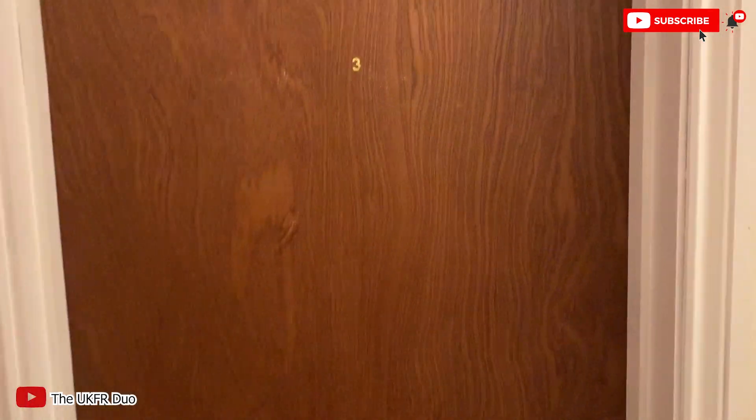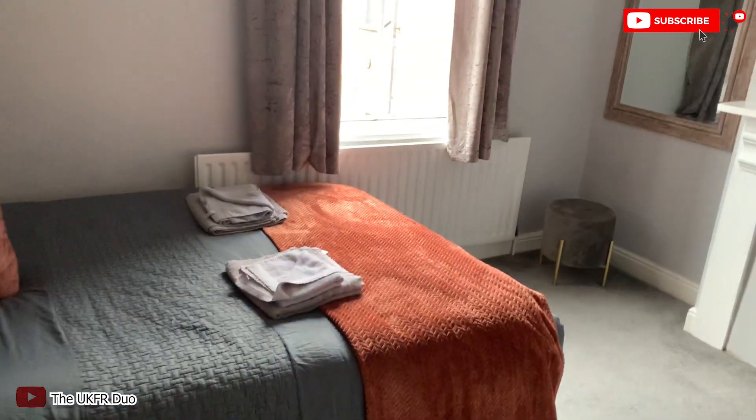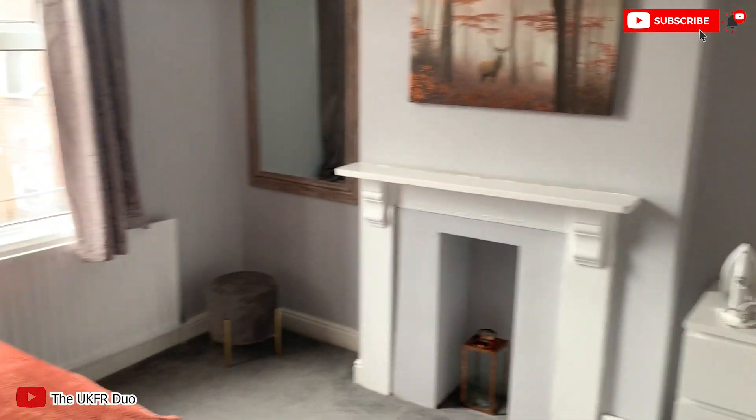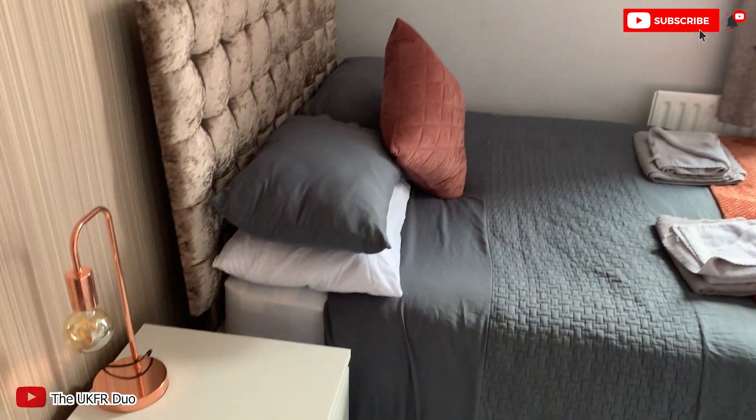Now let's go upstairs to my room — room number three. Look at the room, it's very nice. There's a double bed and everything is arranged so well. The coziness of this room is just too good to be true for such a great price — such a bargain.